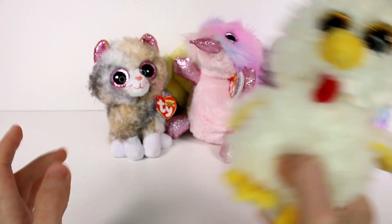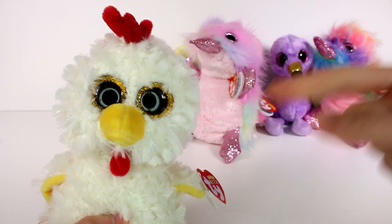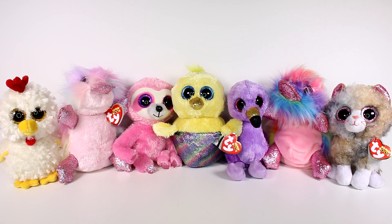You guys can pick a favorite from all of these — leave a comment down below and let me know which one it is. I think you guys know which one is my favorite. Click the card on the screen to watch more videos like this one. Be sure to subscribe and I will see you next time.